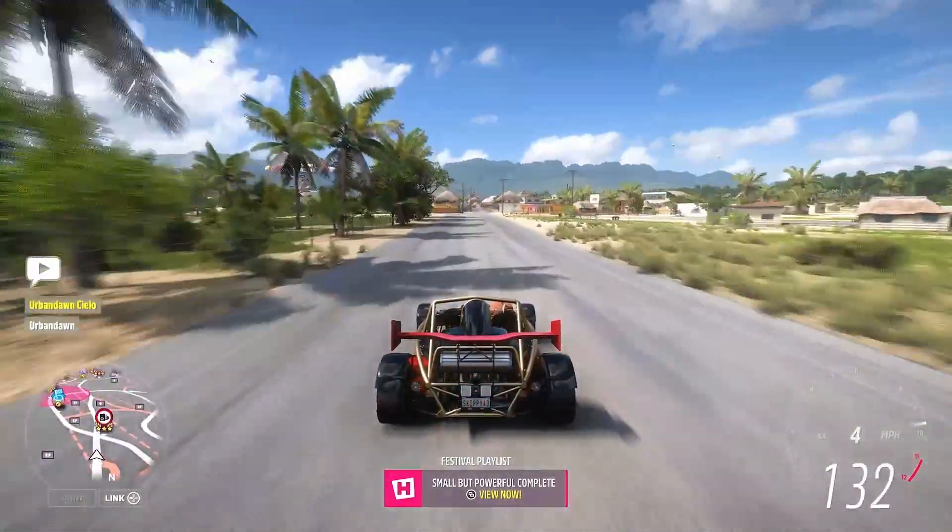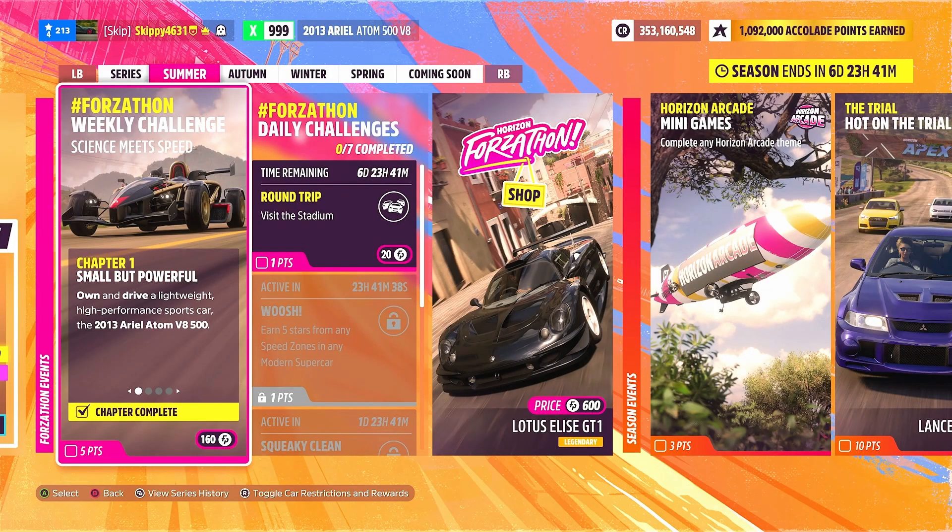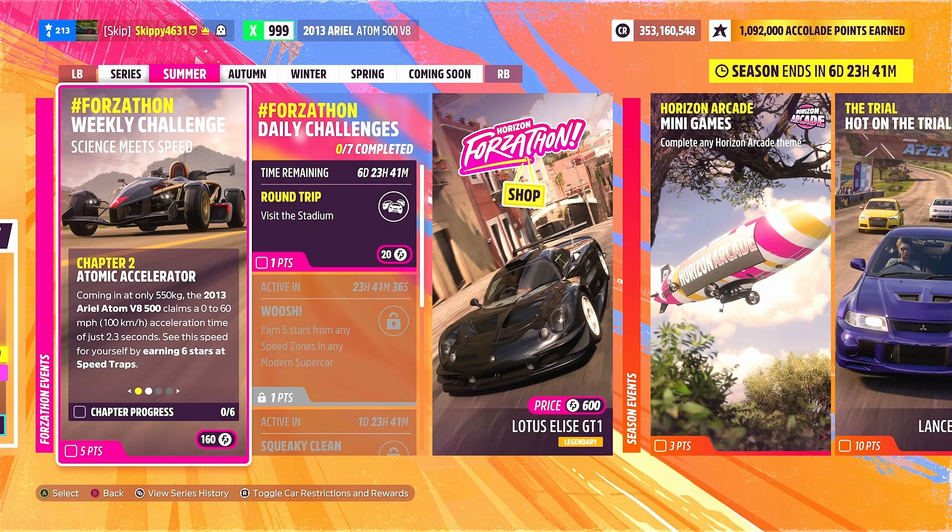With Chapter 1 complete, it's on to Chapter 2: Atomic Accelerator. Coming in at only 550 kilograms, the 2013 Ariel Atom V8 500 claims a 0-to-60 mph (100 km/h) acceleration time of just 2.3 seconds. See the speed for yourself by earning six stars at speed traps.